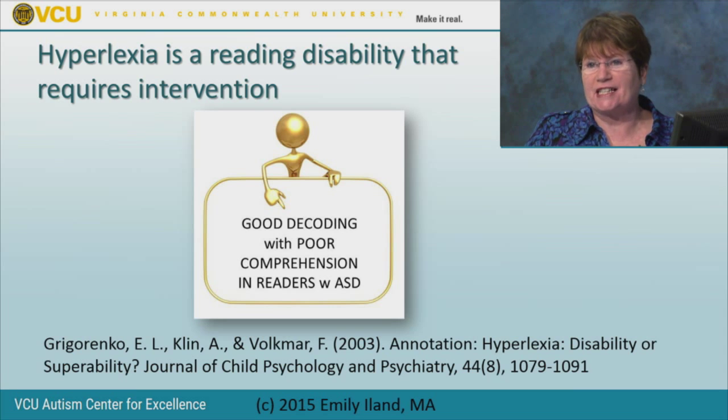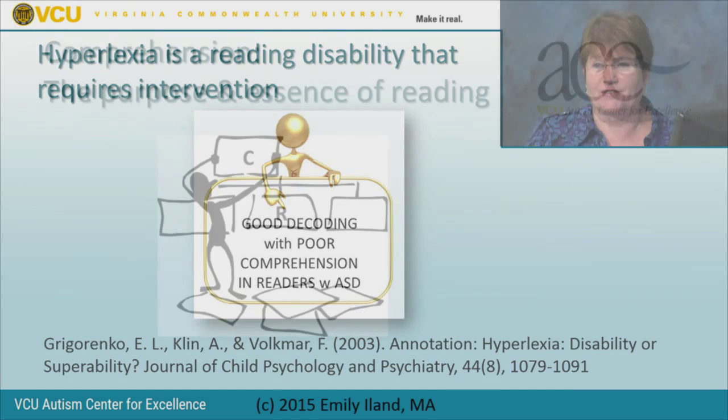Hyperlexia looks like a gift—the child who taught himself to read, who doesn't seem to have any problem recognizing words, who reads fluently with intonation. But if we look closely, comprehension is missing from the earliest stages. In fact, hyperlexia is a reading disability that requires intervention. I met Dr. Grigorenko and asked her directly, and she confirmed: hyperlexia is a reading disability just like dyslexia. It's not something that will get better by itself—it could get worse if left unaddressed.